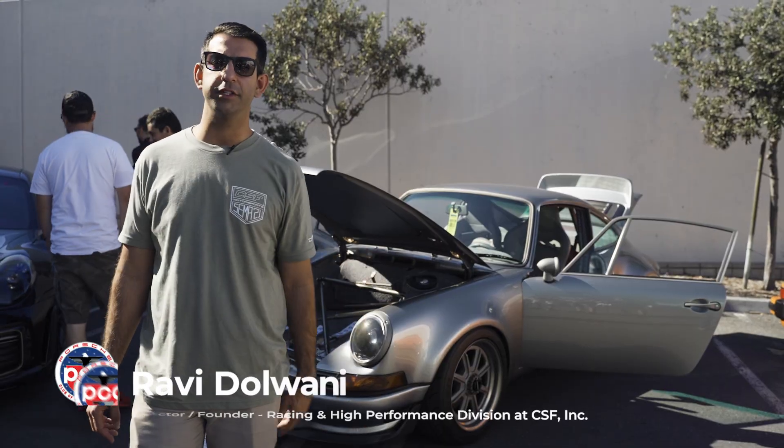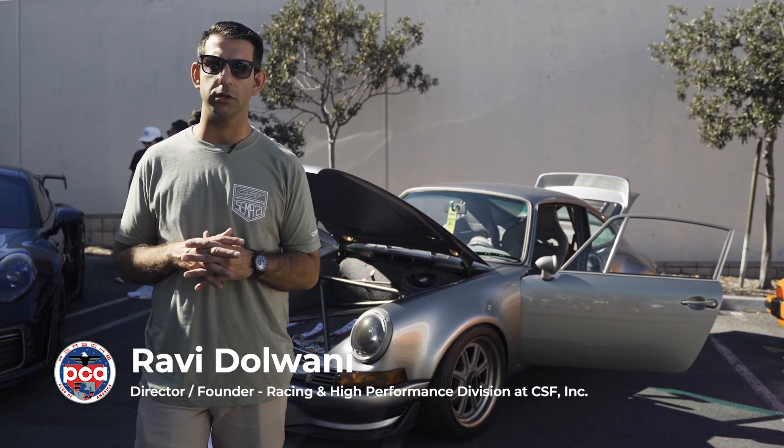Today we're at Gunther Works. It's a beautiful day — you can't beat this. Southern California weather in November, it's like 80 degrees, so it's perfect. My name is Ravi Delwani. I'm a Zone 8 member of PCA, Orange Coast Region.